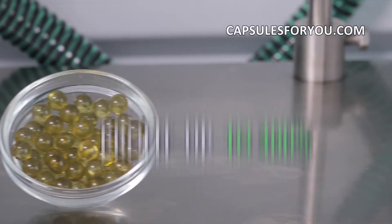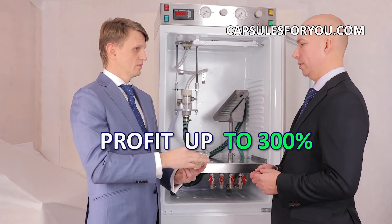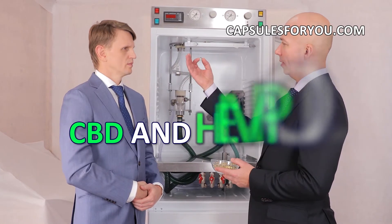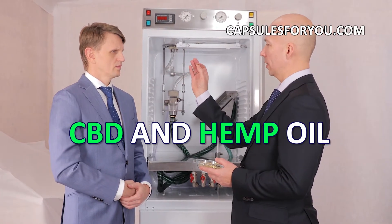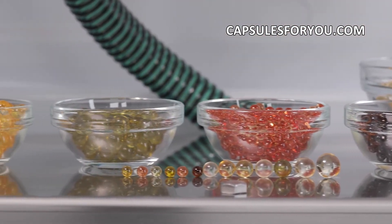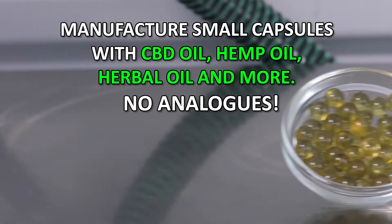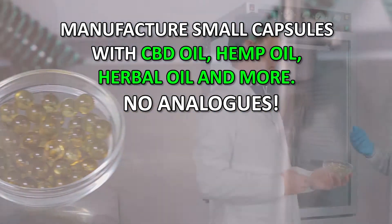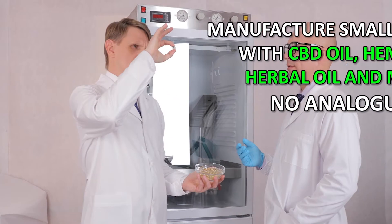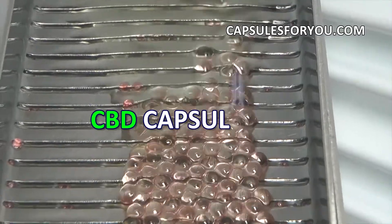Our technology has no waste products and is the most efficient at the cost of finished products. If you have oil or animal fat, then by getting our equipment and technology, you can easily produce round-shaped capsules with a diameter of 1 to 10 mm. You can also smoothly adjust the weight of the capsule to the required. The gelatinous shell can be painted in any color.